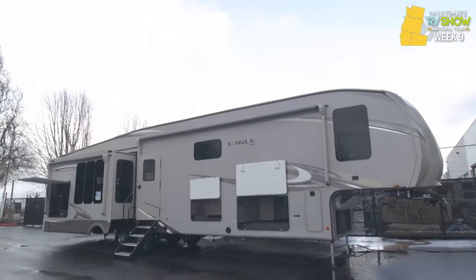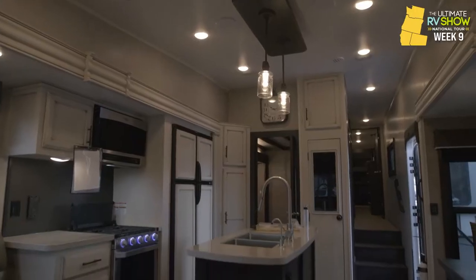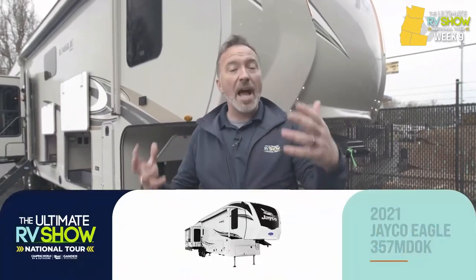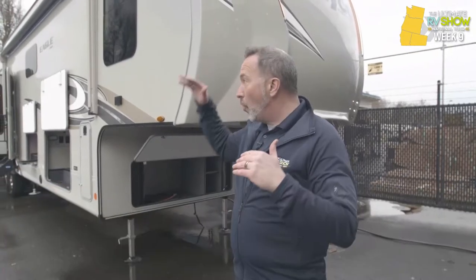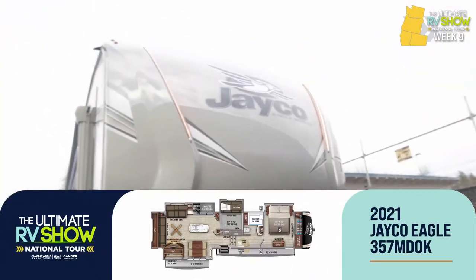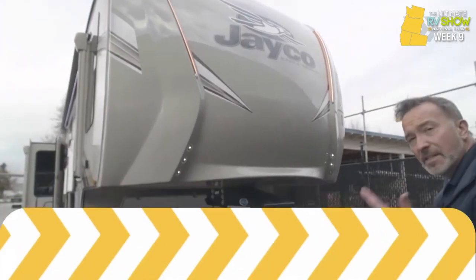It's all about family fifth wheels. Chris Young stands in front of a 41-foot, 13,007-pound Jayco Eagle 357 MDOK — also called the MODOK for Marvel fans. This one starts at $68,995 or as low as $13.80 a day. Starting on the outside, specialists can walk you through features like the molded end cap with beautiful LED running lights, automotive coating, and Magnum Truss roofing.